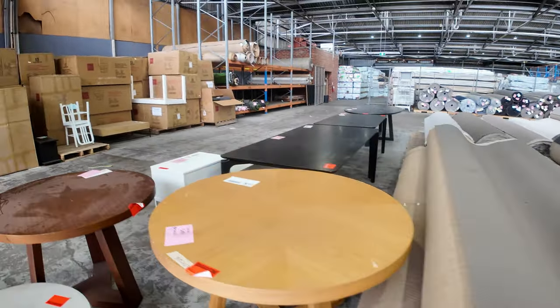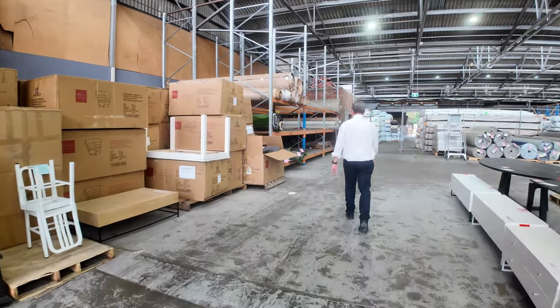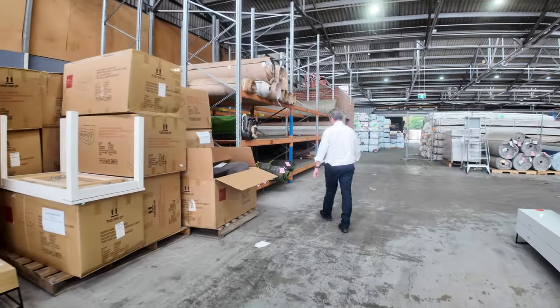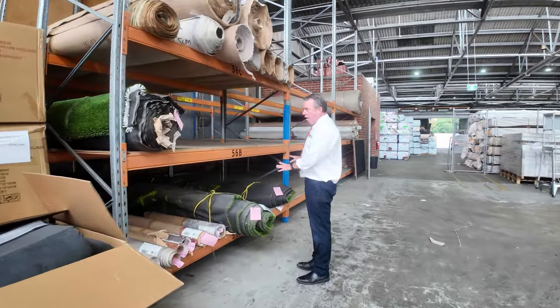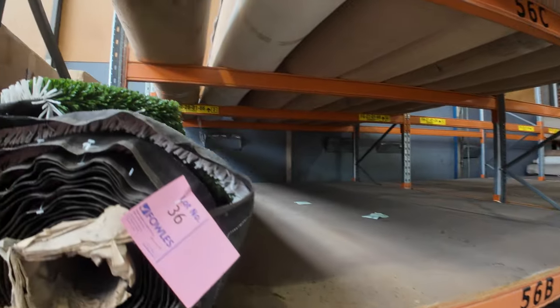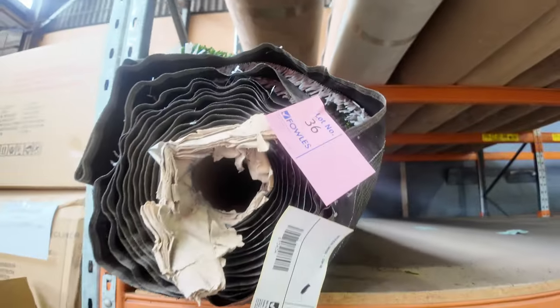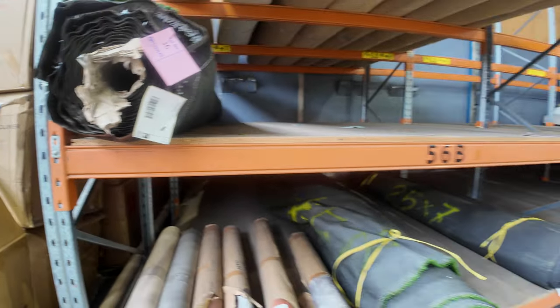Over this way, we've got a little bit of grass — not a lot this week, we've had a lot of it go through. Just got a couple of rolls there. We're going to start from as low as $5 a square meter. Actually, by the square meter, we've got a nice roll of new stuff up there for $15. Some little roll-ins of vinyl there, which will clear out to the highest bidder — pretty much open for offers on the vinyl.